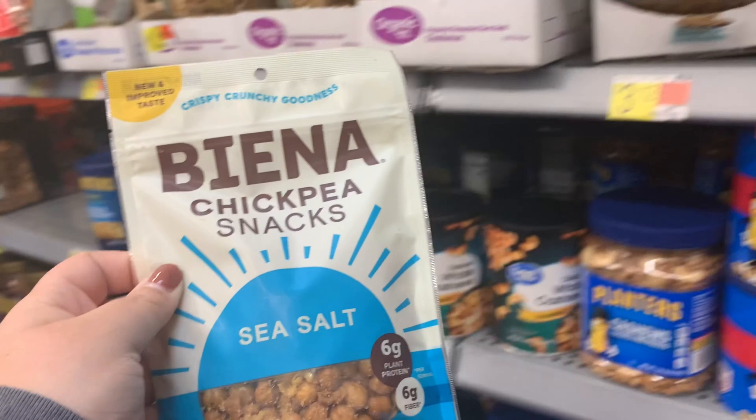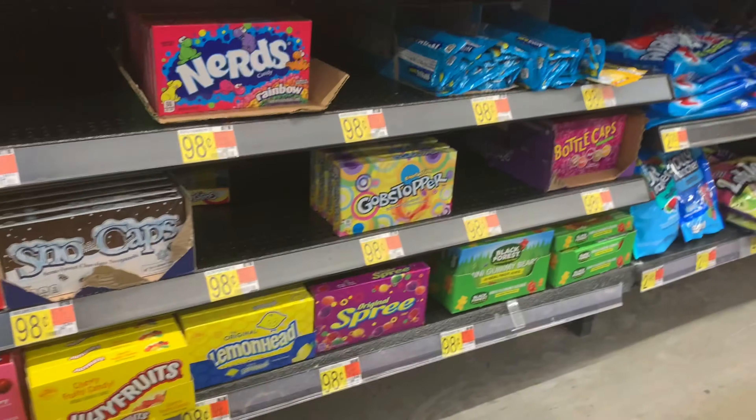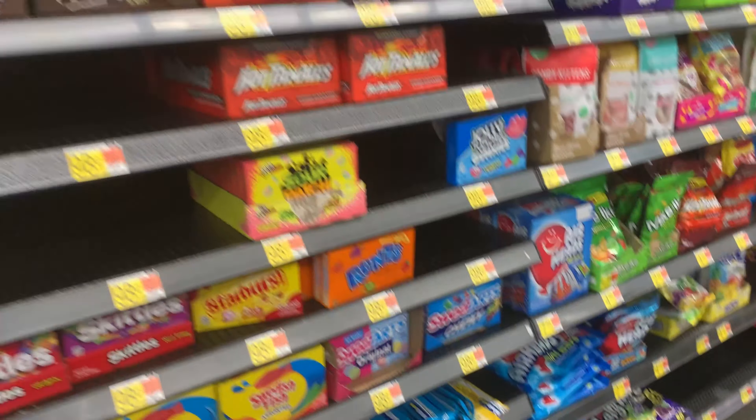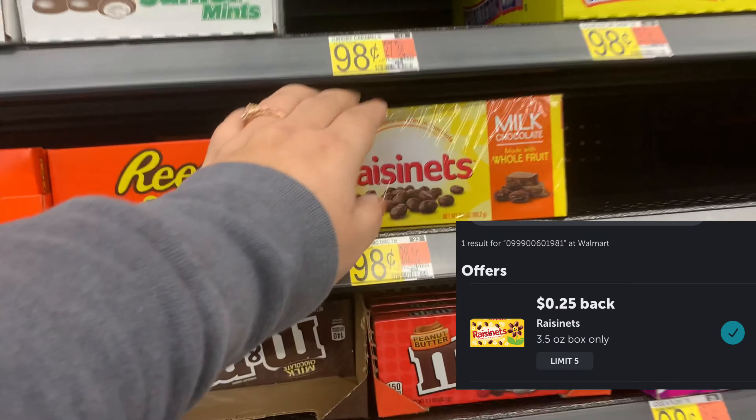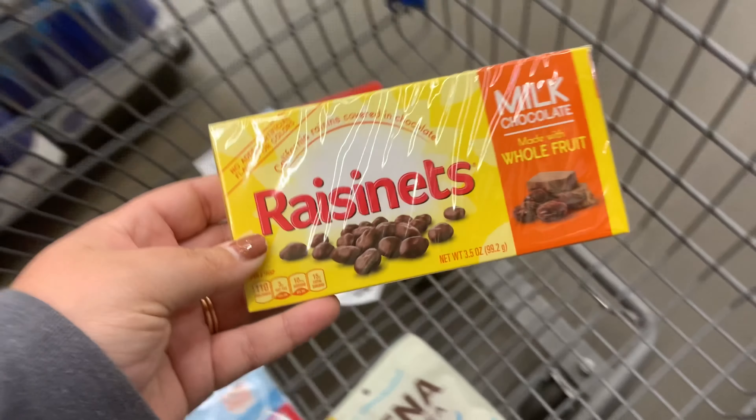I really do try to find new finds when I'm at the store. Vienna chickpea snacks are kind of pricey at $3.12, but Ibotta is going to give me back a dollar to try them. There's also an offer on Raisinets — they're 98 cents and Ibotta's going to give back 25 cents, so I put them in my cart.